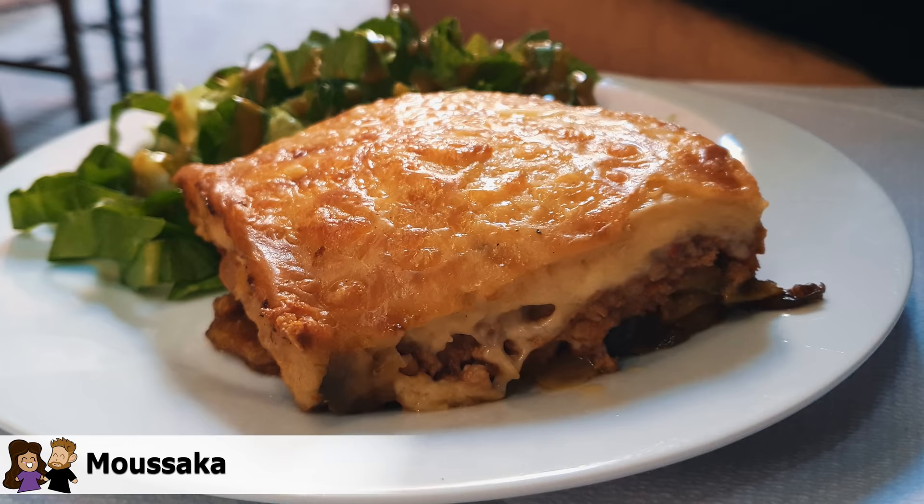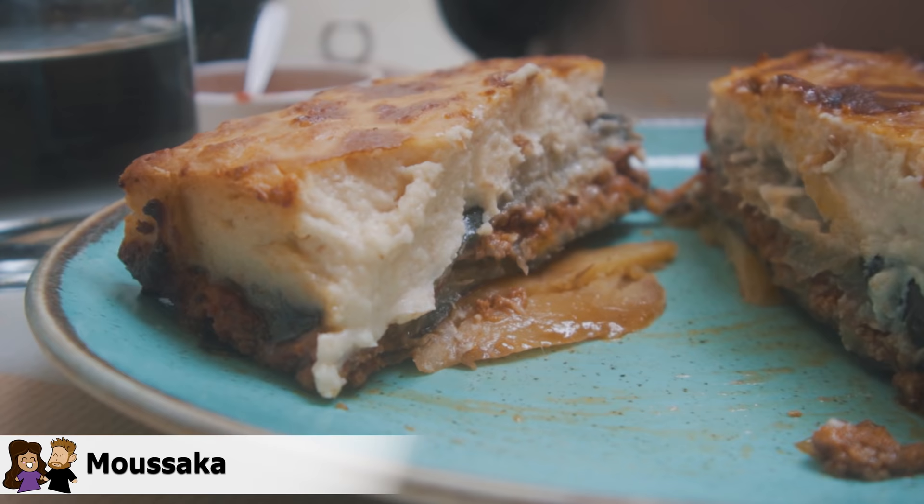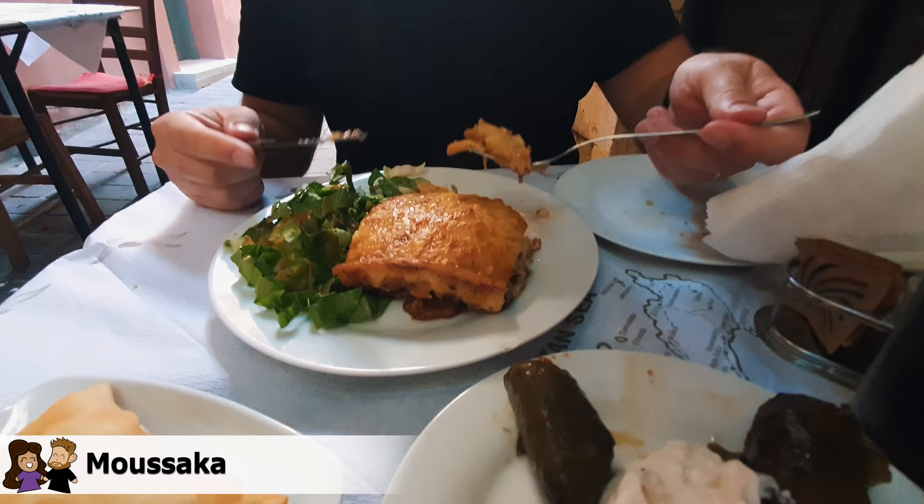Another thing we really want to try is something I never heard about. It looks a bit like lasagna but it's different, and it's called moussaka. It's apparently one of Greece's absolute top dishes. Moussaka is a very popular dish throughout Greece — it's an eggplant or potato-based dish, usually including minced lamb, garlic, spices, and topped with a thick custard white sauce. It is baked and often served hot.